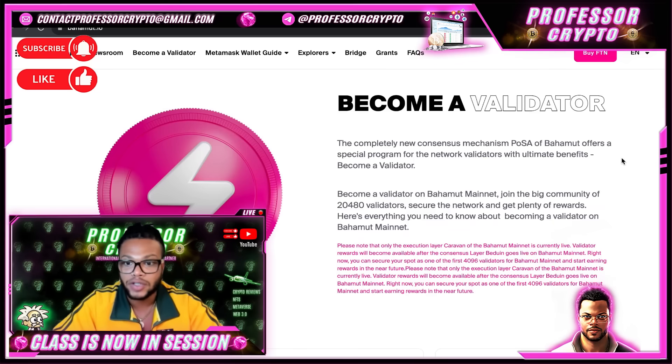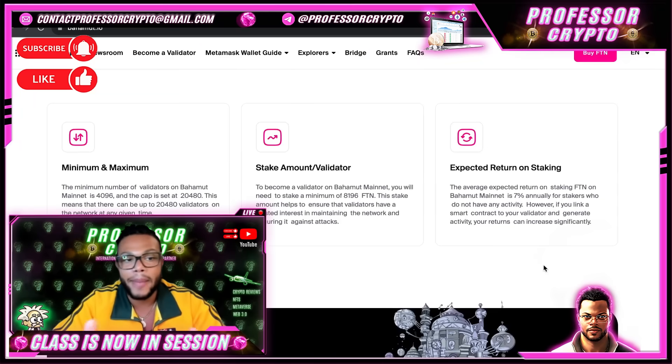You can secure your spot as one of the first 4,096 validators for Bahamut mainnet and start earning rewards in the near future. The minimum number of validators on Bahamut mainnet is 4,096 and the cap is set at 20,480, meaning there can be up to 20,480 validators on the network at any given time. To become a validator on Bahamut mainnet, you need to stake a minimum of 8,196 FTN. This stake amount helps ensure validators have a vested interest in maintaining and securing the network.